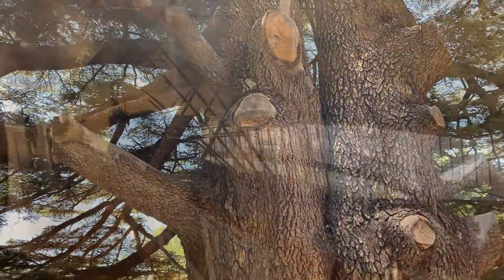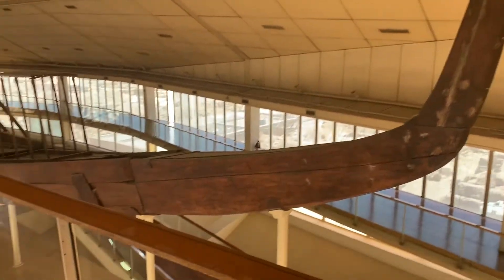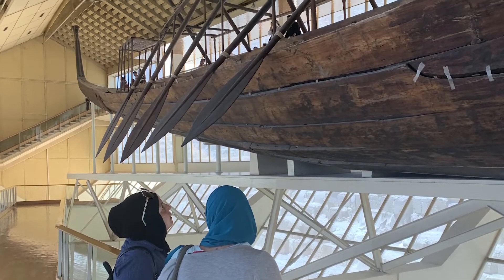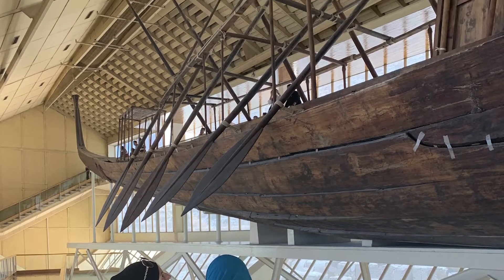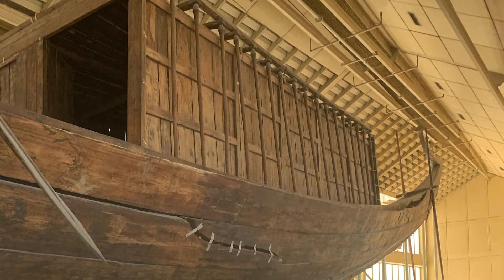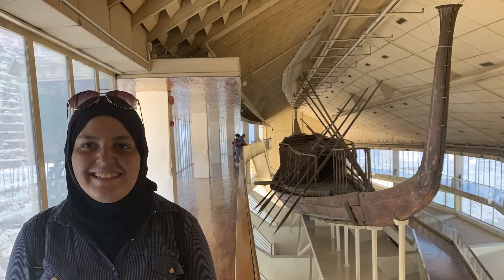Throughout this journey we're seeing the connection of all these ancient worlds, and he brought the cedar and he built the ship. This ship is 44 meters long and as you guys can see all these huge oars, and at the end you can see like a little cabin area — that's where the king and his wife would be chilling as they sailed from this life to the next.